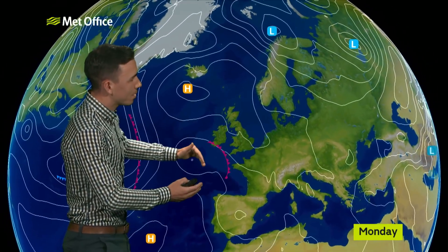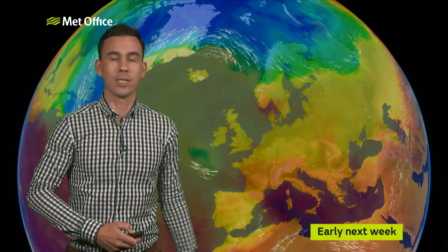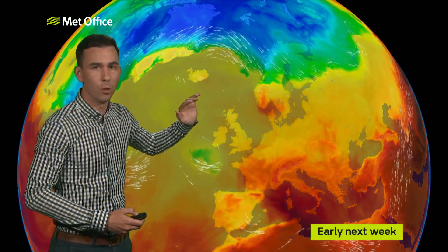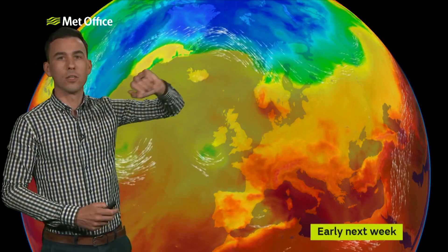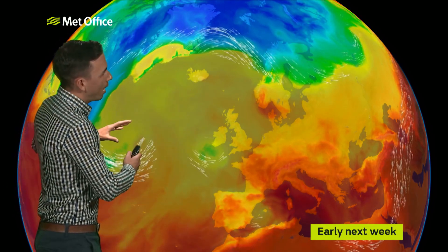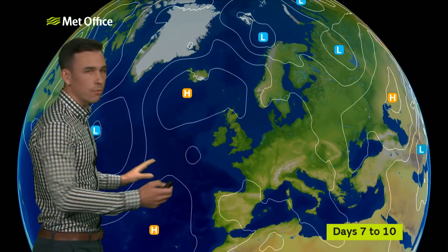But late Sunday we'll start to see a reversal of fortunes — thunderstorms returning into the southwest of England whilst we lose them from the north. And then we're back to where we began, with the jet stream well to the north of the UK and much of Europe in this humid air, with the risk of thunderstorms greatest over the continent.